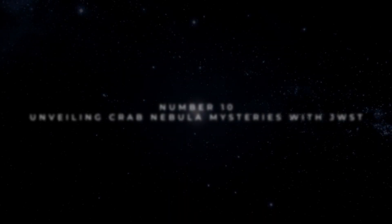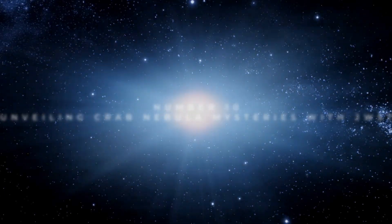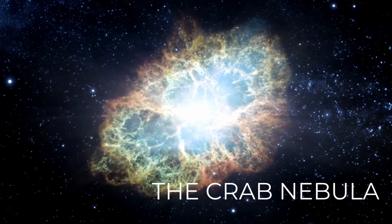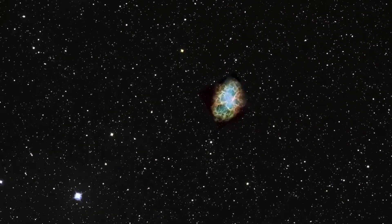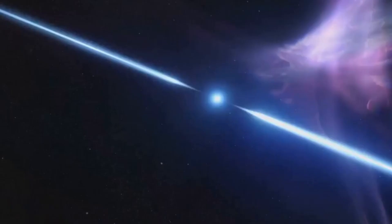Number 10: Unveiling Crab Nebula Mysteries with JWST. In the year 1054, a spectacular supernova illuminated the Milky Way galaxy, leaving behind a celestial spectacle known as the Crab Nebula. Stretching over 10 light years across, this supernova remnant remains a captivating subject of study nearly 1,000 years later. At its heart lies the Crab Pulsar, a youthful and dynamic neutron star pulsating with energy.